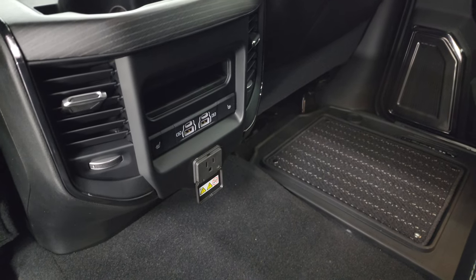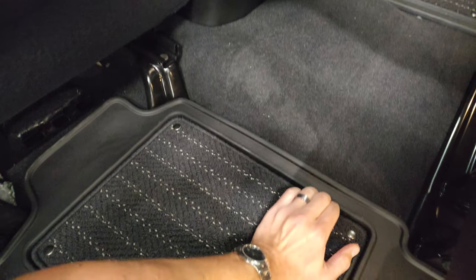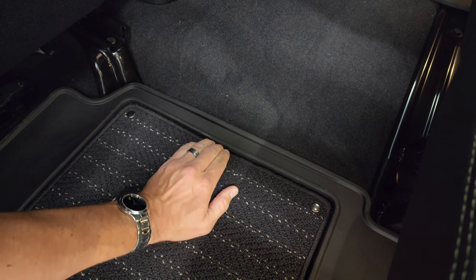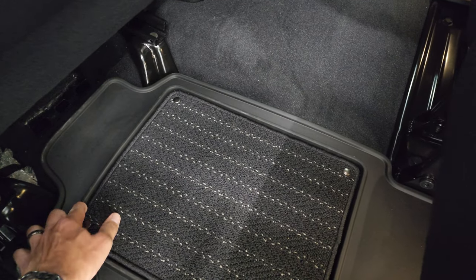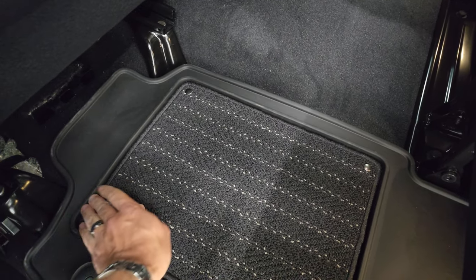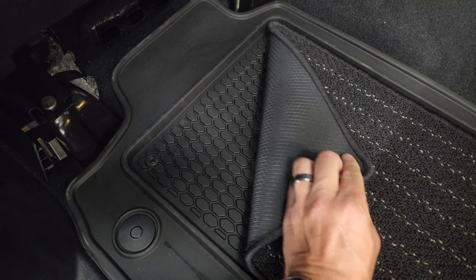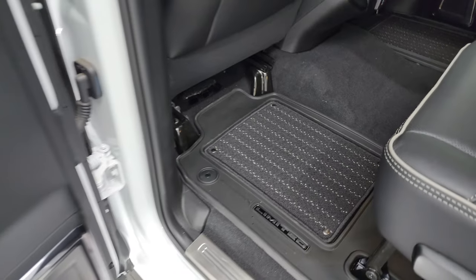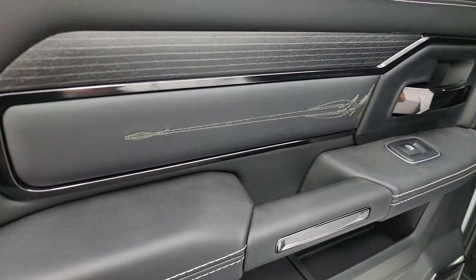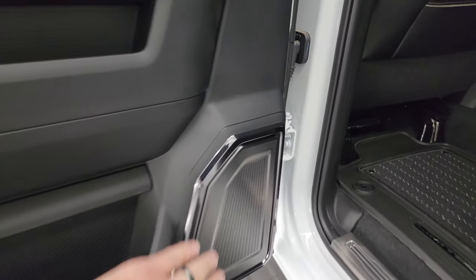Here are your heated seat buttons, two USBs, two USB-Cs, and a 115-volt 400-watt plug-in. These floor mats are carpeted but you can make them truly all-weather — they snap down like that to make them completely weather-proof, and then you can take that out, which is pretty cool. You get the special stitching on the bolster, the wood grain trim on the back, child safety locks on the back doors, and special Harman Kardon speaker covers — they look really good.